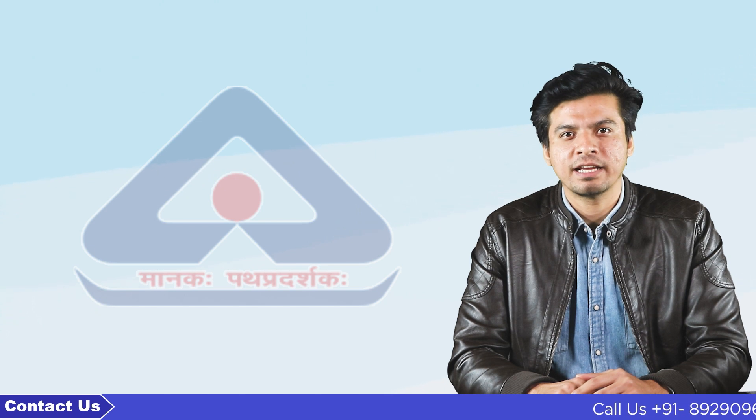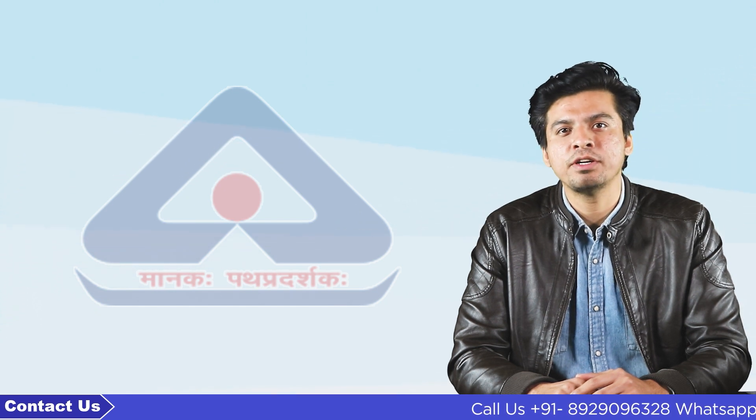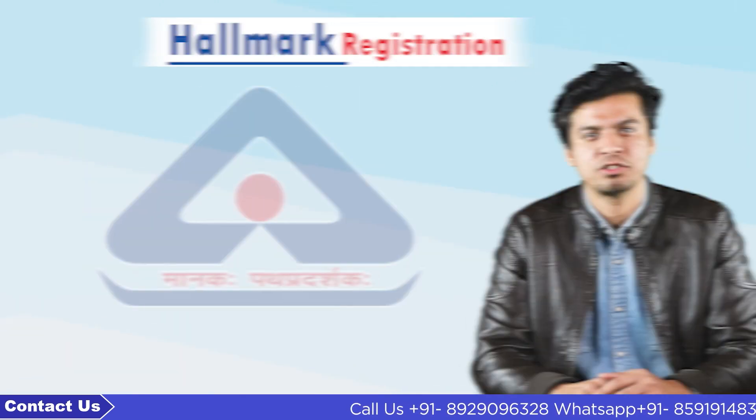Hello everyone, welcome back to this channel. My name is Karan and today in this video we will discuss Hallmark registration.